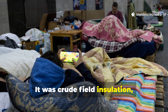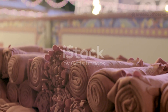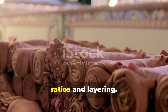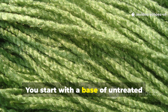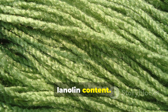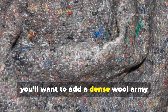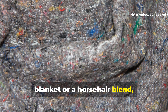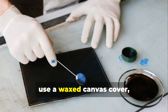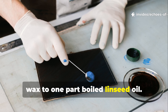It was crude field insulation, but it worked better than most issued sleeping systems. Rebuilding this forgotten system is actually quite simple with the right ratios and layering. You start with a base of untreated wool, preferably with around 60% lanolin content. This serves as your internal heat buffer. Over that, you'll want to add a dense wool army blanket or a horsehair blend, about 1 to 1.5 cm thick. Then, for the final layer, use a waxed canvas cover made by mixing two parts melted paraffin wax to one part boiled linseed oil.